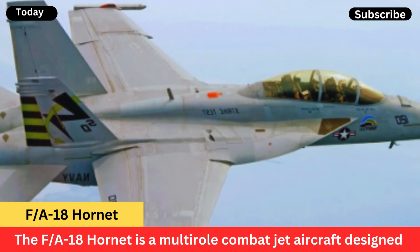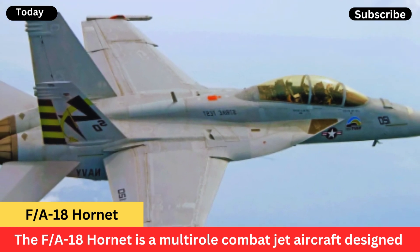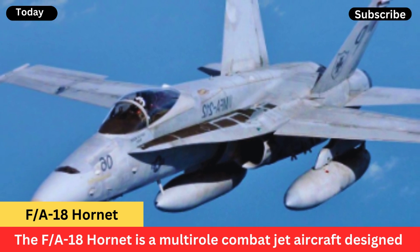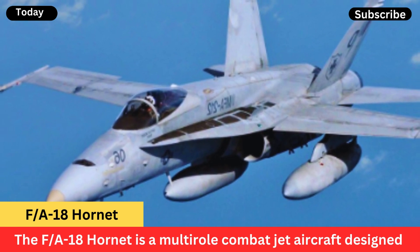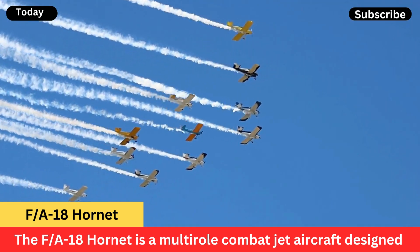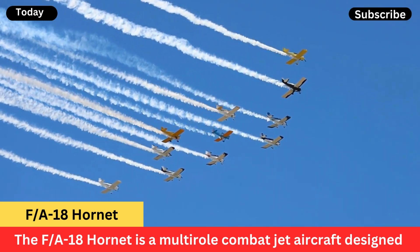Here are some key features and capabilities of the F/A-18 Hornet. Multi-role capability: the F/A-18 Hornet is capable of performing a wide range of missions, including air superiority, ground attack, close air support, and reconnaissance.